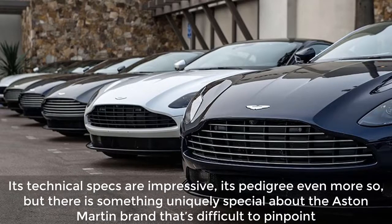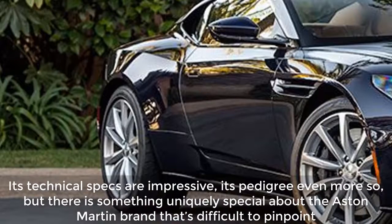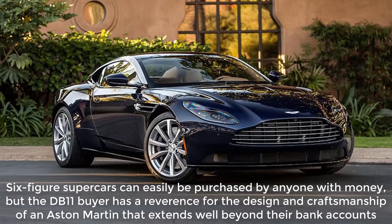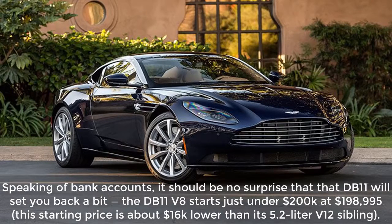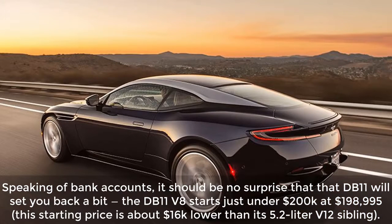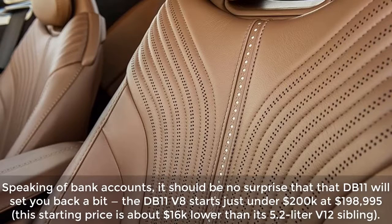An Aston Martin has spirit and vigor that can't be matched. Its technical specs are impressive, its pedigree even more so, but there is something uniquely special about the Aston Martin brand that's difficult to pinpoint. Six-figure supercars can easily be purchased by anyone with money, but the DB11 buyer has a reverence for the design and craftsmanship of an Aston Martin that extends well beyond their bank accounts. The DB11 V8 starts just under $200,000 at $198,995 — about $16,000 lower than its 5.2-liter V12 sibling.